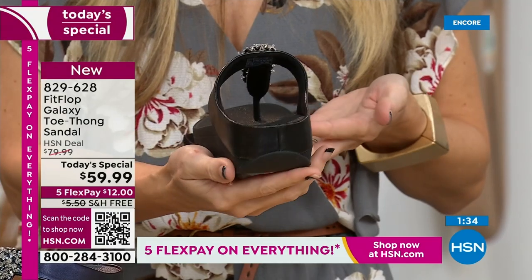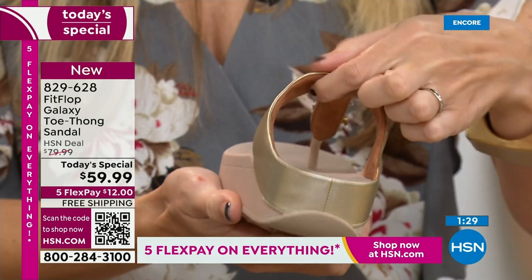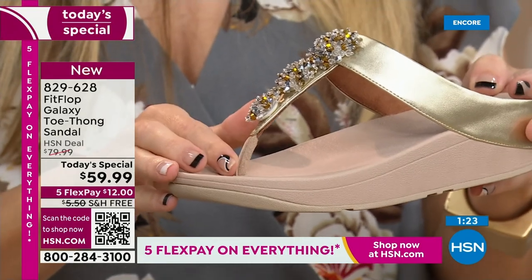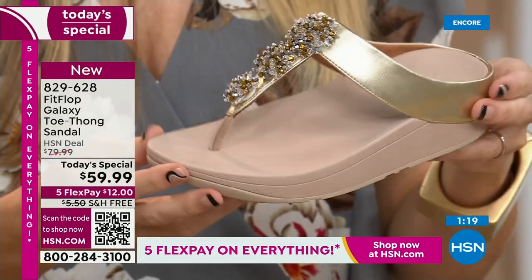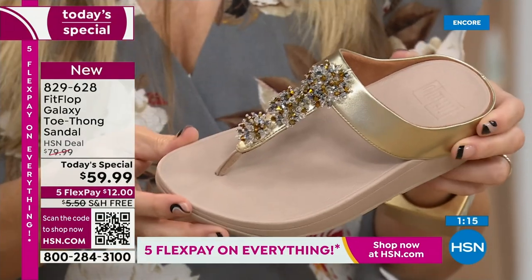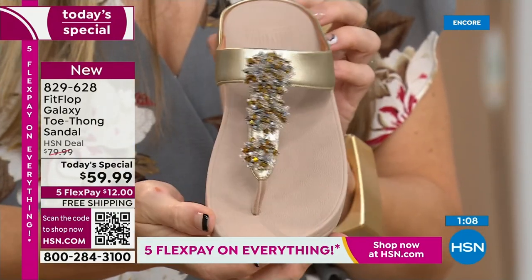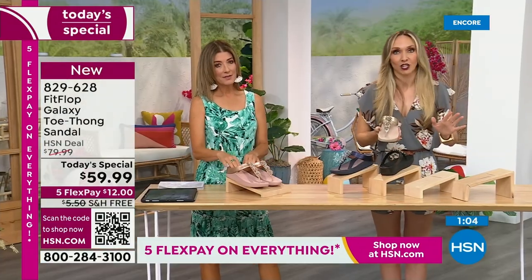I'm going to switch over so you can really see that padding and microfiber lining with this amazing padded toe post. One of the ladies was speaking to this on Facebook. It's magic. It's slip-resistant. A lot of people wear these as house shoes — I actually have Fit Flop slippers. But a lot of people wear their Fit Flop sandals inside, because once you have your little tootsies in these, it's really hard to go back. It's a game-changer.